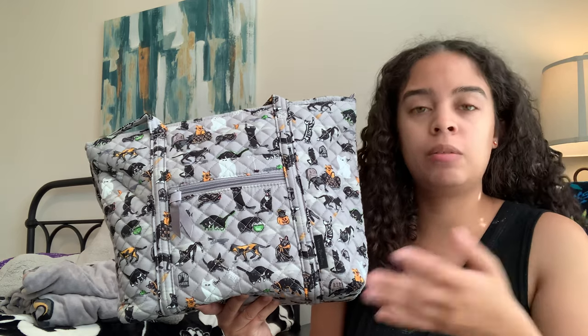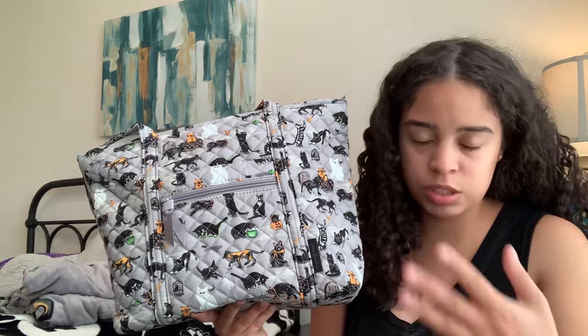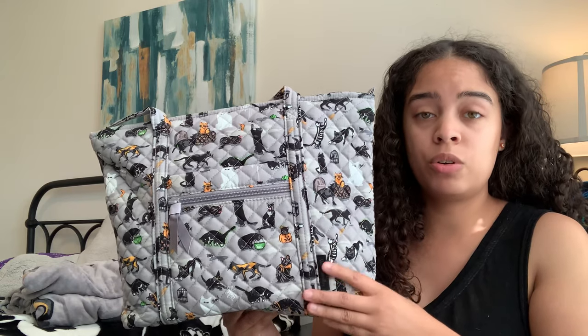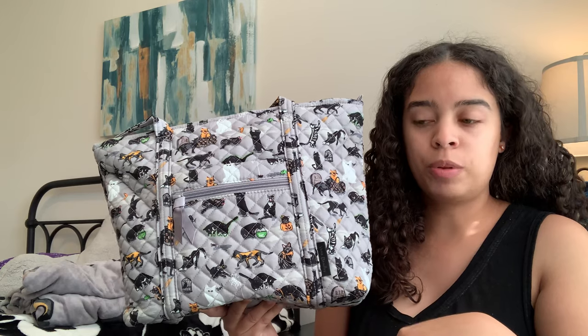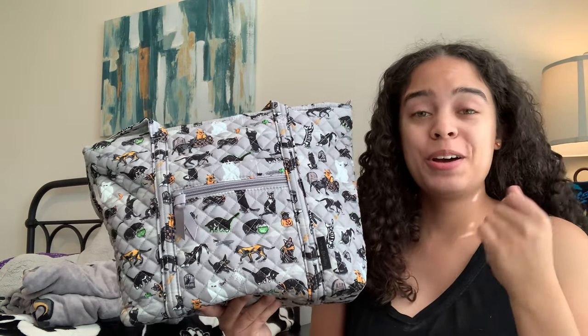Some people were able to order customs. A couple people got their customs really quickly, and the majority of us are still waiting. I do not have my custom totes yet. Then all of a sudden this past Monday Vera released the small Vera tote in recycled cotton and the regular throw blanket. So that is my brief history of what's going on with spooky cats.